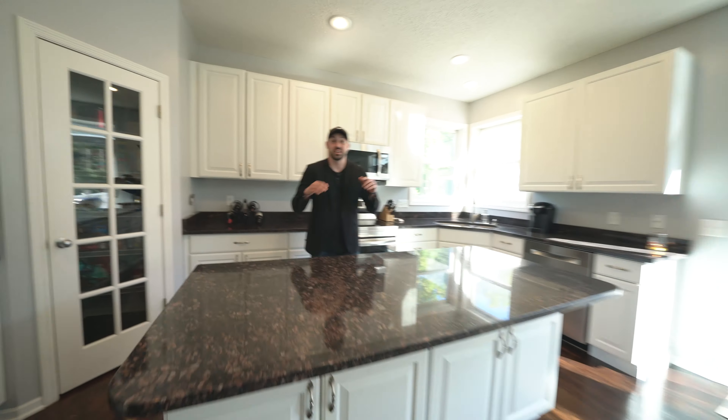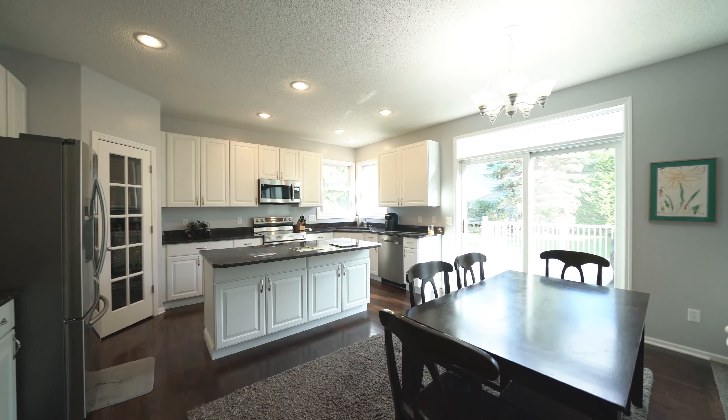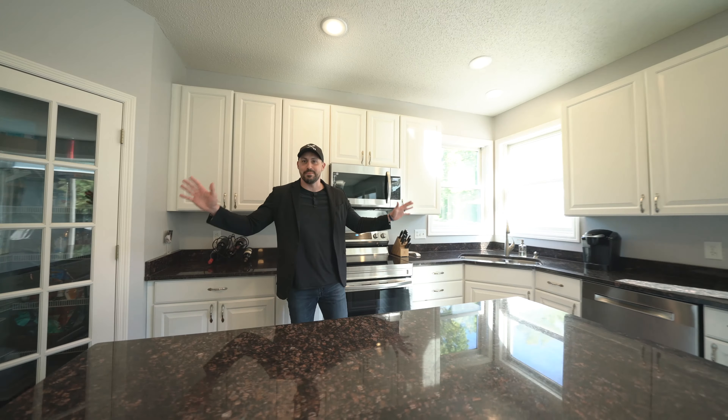Now let's check out the kitchen — you're going to love this kitchen. Granite countertops, stainless steel appliances, a gigantic pantry, and so many cabinets throughout.